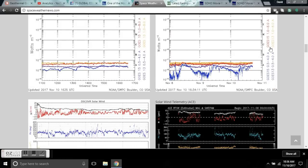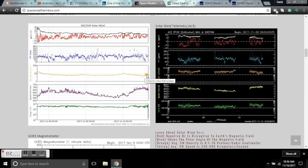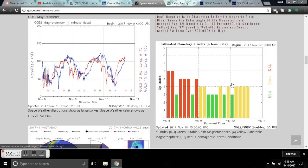What we have had is a huge density shock and a rise in the solar wind speed, which is keeping the Kp at around 4. The magnetometer isn't really being perturbed, and neither are the electrons or protons.